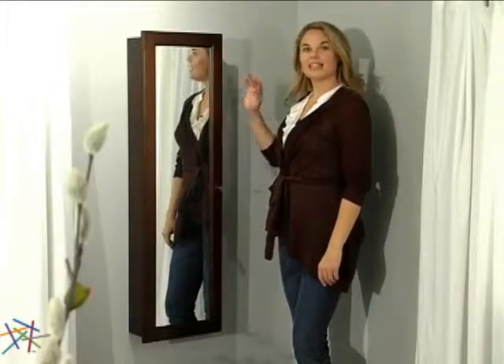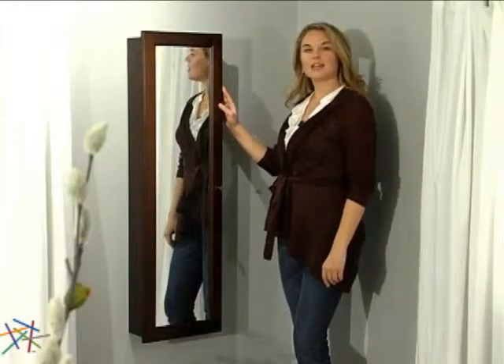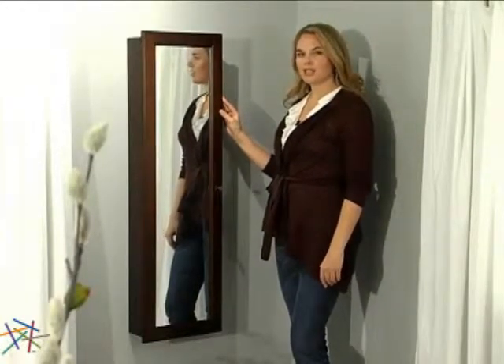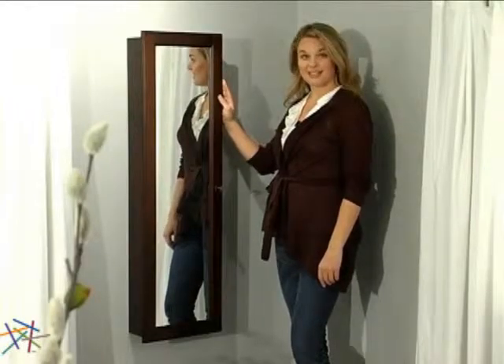Hi, I'm Aspen with Hayneedle and this is the wall mounted wooden jewelry armoire. This Hayneedle exclusive is easily mounted to provide added style and ample storage where space is needed.